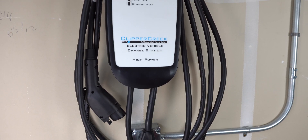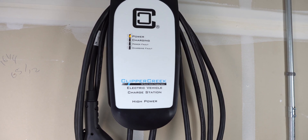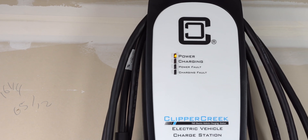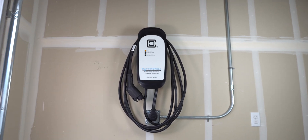As electric vehicle battery technology improves and ranges increase, the need for a faster charge becomes more important than ever. If you're having issues not getting a full charge from a typical wall outlet overnight, then you need a level 2 charger.